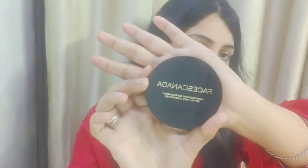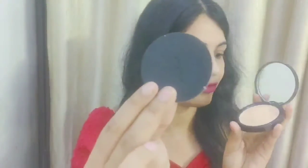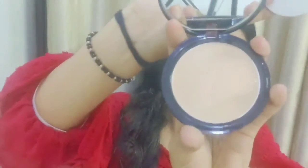After this, I purchased the Faces Canada Weightless Stay Matte Compact SPF 20 — it's priced at 199 rupees. I have not used any Faces Canada product before, so I thought let me try it once. This is the outer packaging, and inside it mentions Faces Canada Weightless Stay Matte Compact SPF 20. The shade looks perfect for my skin tone, and there's also a clean mirror inside — I love it.